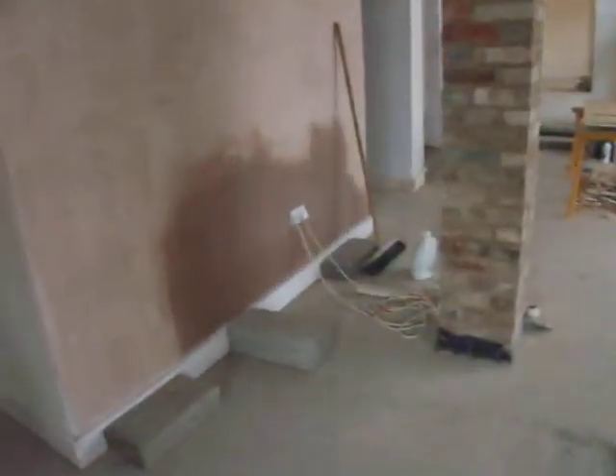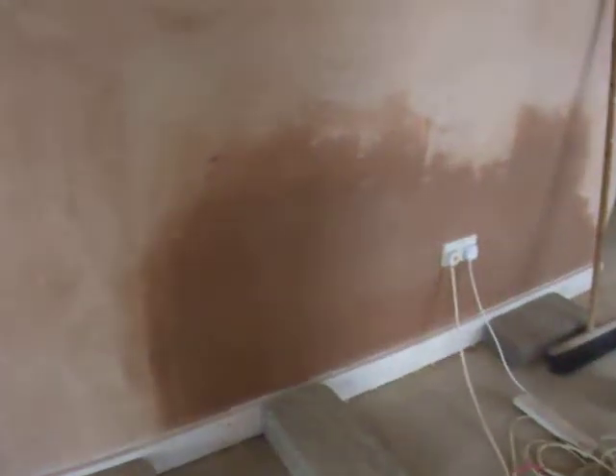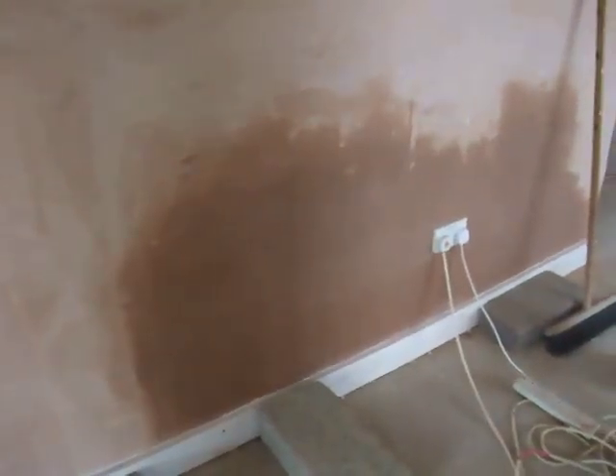This wall's not drying out. We're a bit concerned about this. We might have to re-inject it.